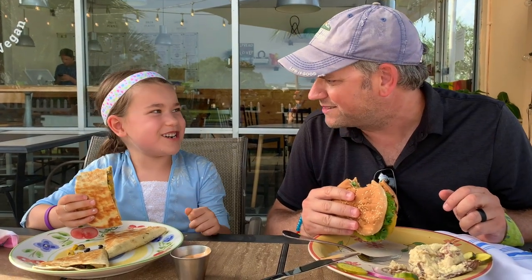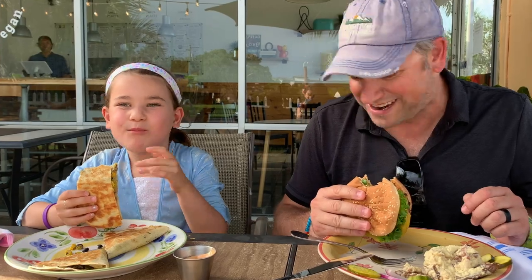What do you think, sweetheart? I think it's really good. Would you try it again? Yeah. Lovely.